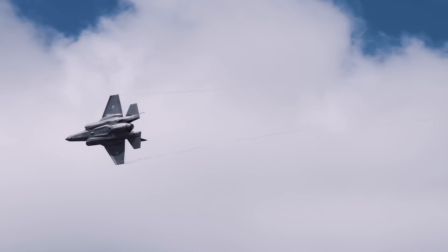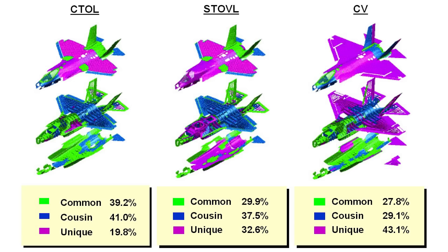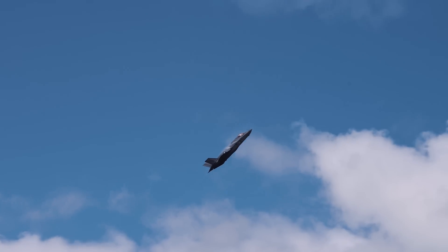All three existing variants have between 27% and 40% parts in common, with the C variant being the most unique, possessing 43% unique parts. The A variant, in contrast, shares the most parts with the other two variants. There are multiple reasons why this is important to consider, including availability of parts or lack thereof.